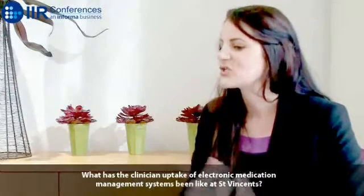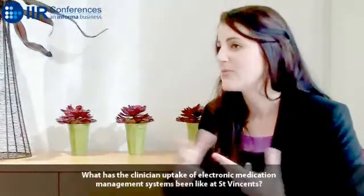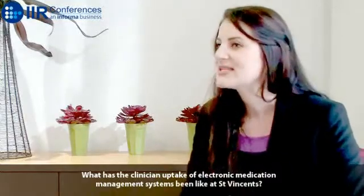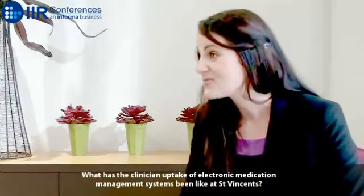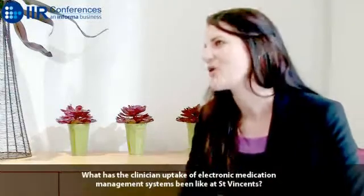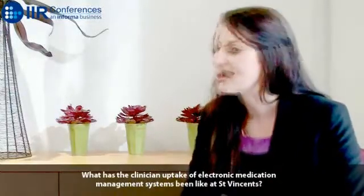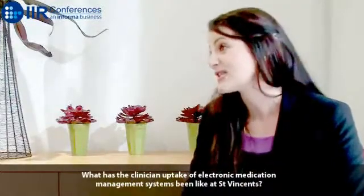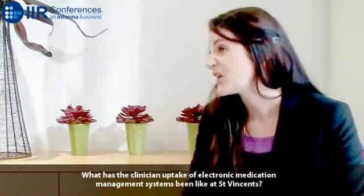As a result, we now have on our MedChart wards over 95% compliance of patients being on the electronic system, with staff not wanting to move back to paper systems — complaining when they go to other hospitals and have to return back to paper. We're just working through the challenges of paper charts still coming from the emergency department, which will be resolved when that area goes live as well.